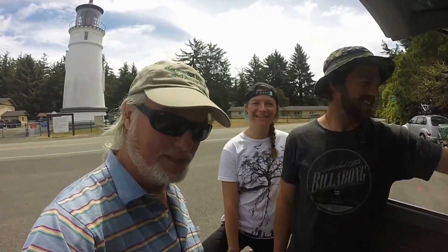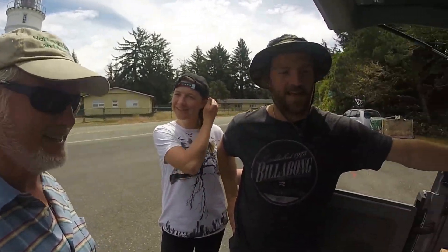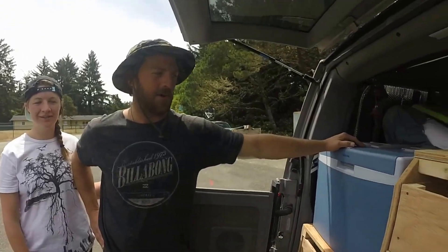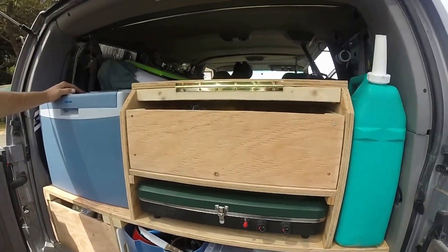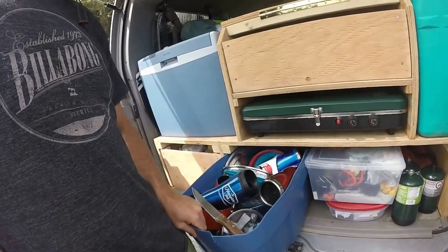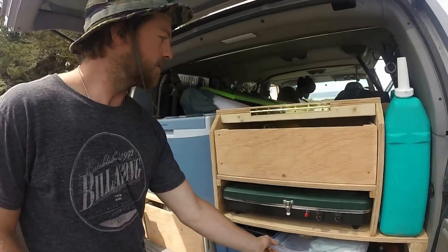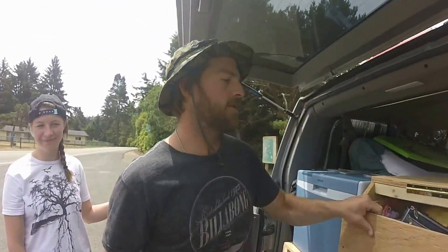By the way, these folks are from British Columbia, which is really cool because they're in Oregon right now, and they're embarking on a several-state trip, which is really cool to do especially in summer, ending up back in Canada in the east.